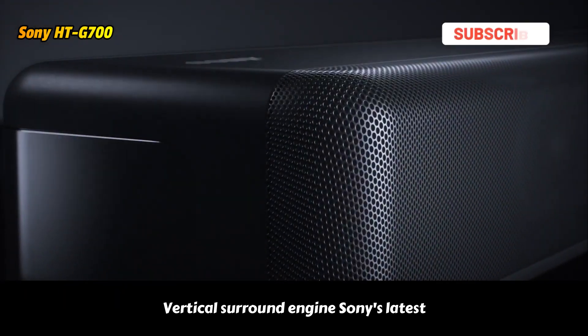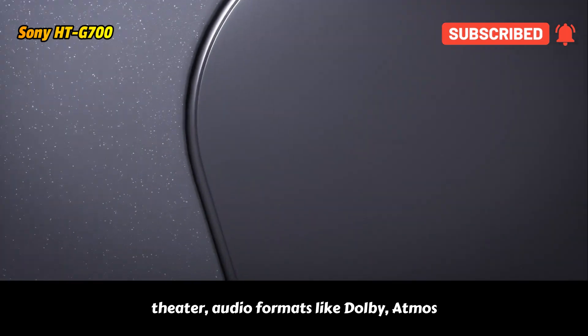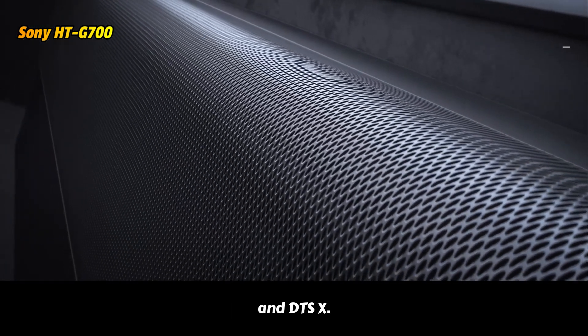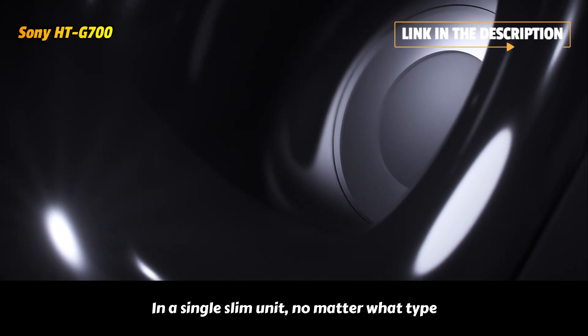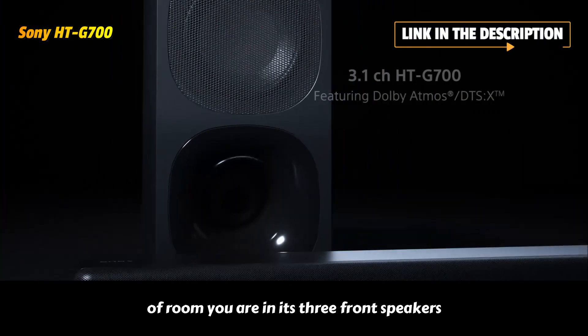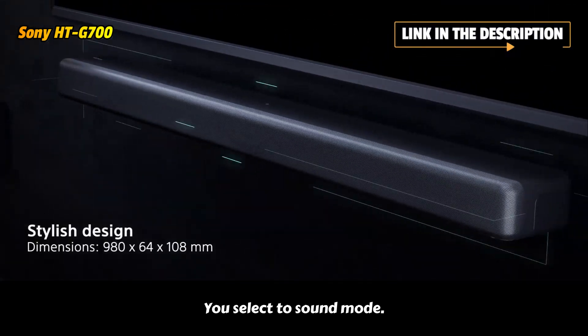Vertical Surround Engine, Sony's latest surround technology, lets you enjoy the thrill of the latest theater audio formats like Dolby Atmos and DTS-X in a single slim unit. No matter what type of room you're in, its three front speakers reproduce vertical sound, creating virtual surround sound that seems to come from all around you.